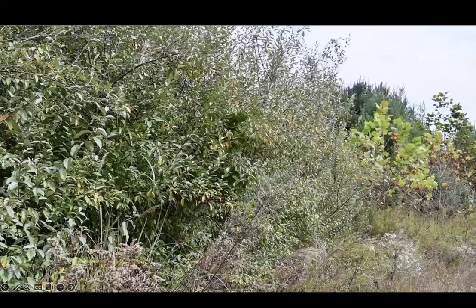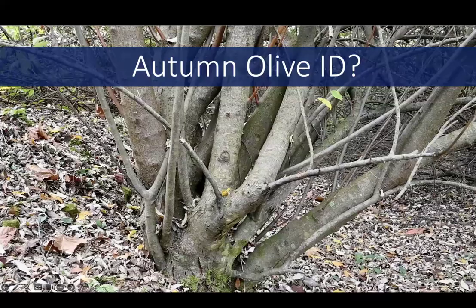However, it's now apparent that the negatives outweigh the positive attributes of autumn olive. In Kentucky's woodlands, it's the biggest threat in areas in and around reclaimed mines which were commonly planted with it, but you can also find it in a range of other areas.